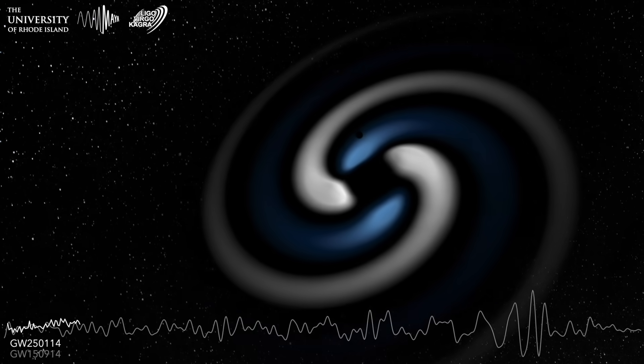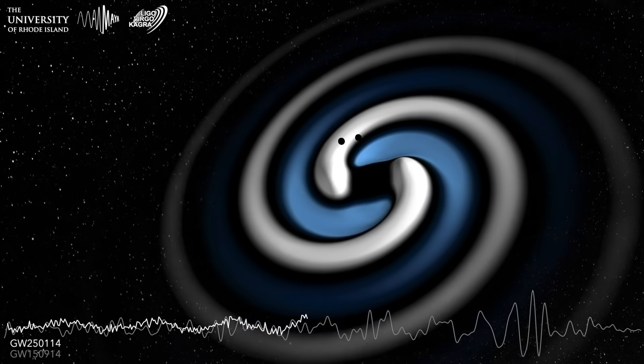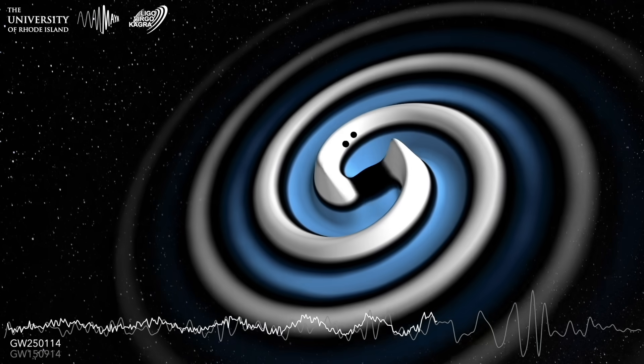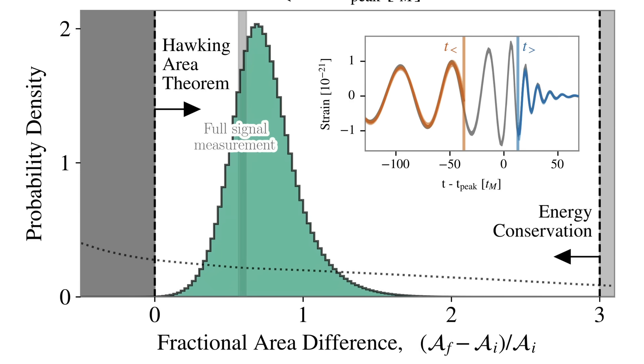Fast forward to January 2025, when the LIGO detectors picked up their cleanest signal ever, GW250114 — the coalescence of two nearly equal mass black holes. They independently analyzed the signal before and after the merger, and showed that the horizon area of the remnant black hole was indeed larger than the sum of the areas of the two initial black holes. This means, for the first time, Hawking's law has been directly confirmed.